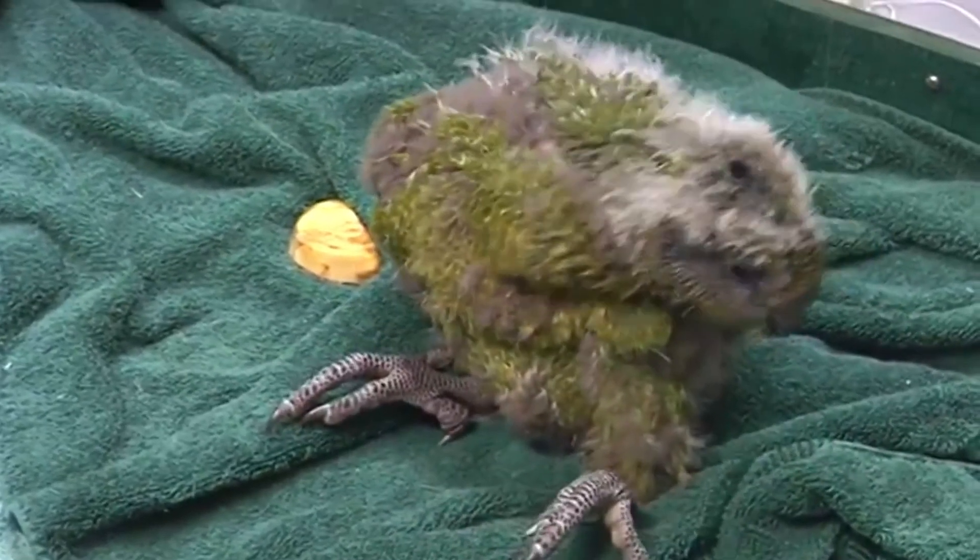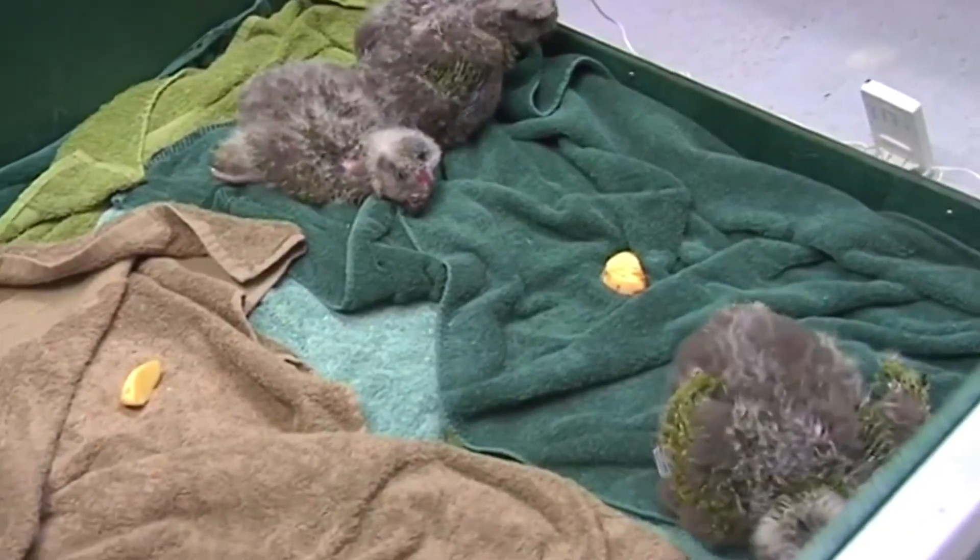After the real chicks hatch in protected care, they are returned to their mother's nest.